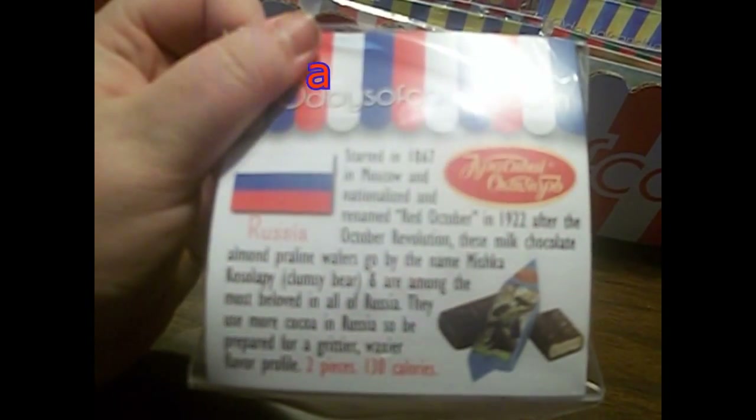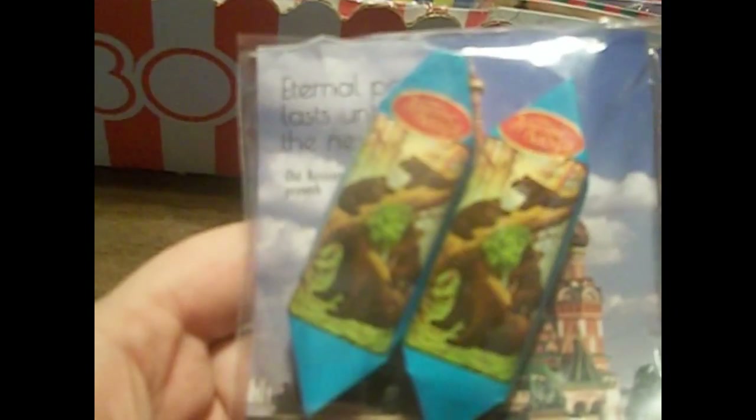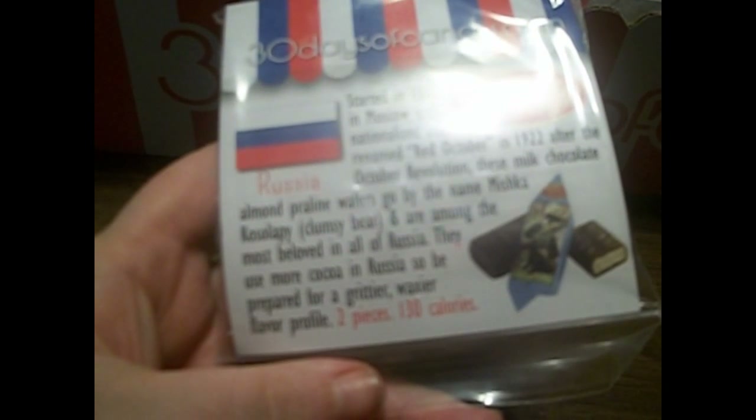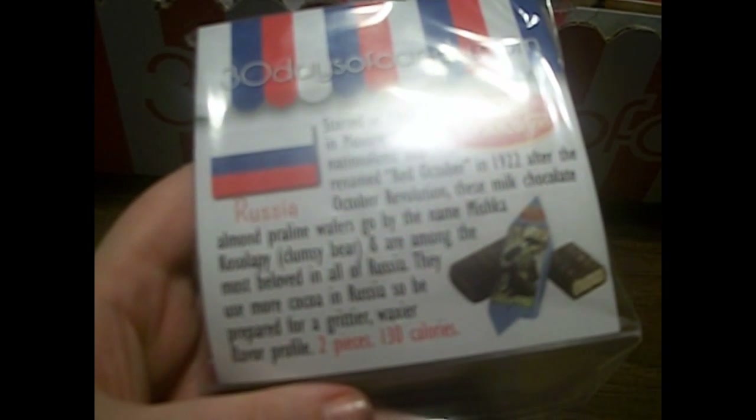The first candy in here is from Russia. It is called Red October. It's got big fluffy bears on it. These are Milk Chocolate Almond Praline Wafers. They use a lot more cocoa, so it's more gritty than regular chocolate — kind of weird.